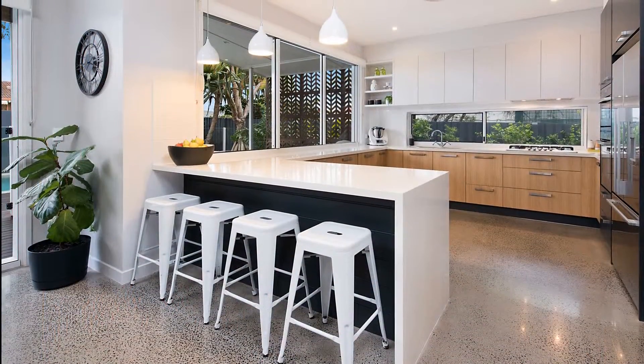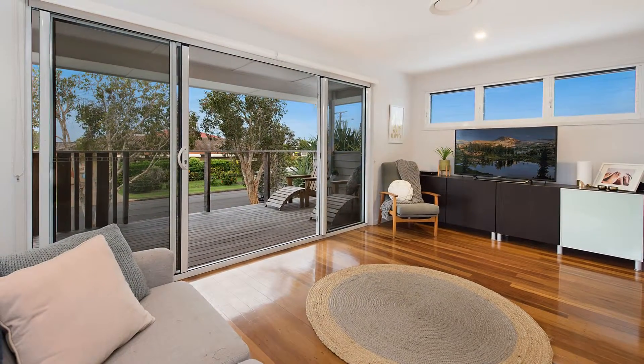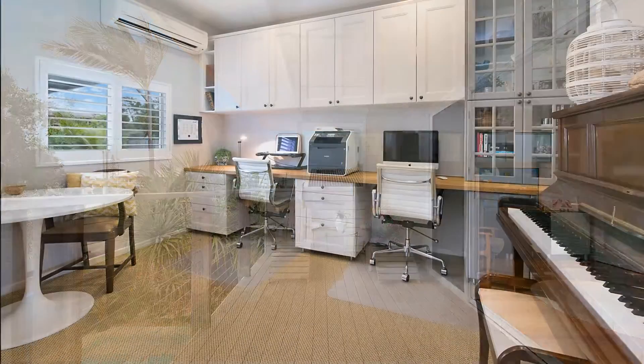Perfect for entertaining, the kitchen is well-appointed with its sea of stone benchtops. This fusion of indoor and outdoor living will make relaxing and hosting friends and family a breeze.